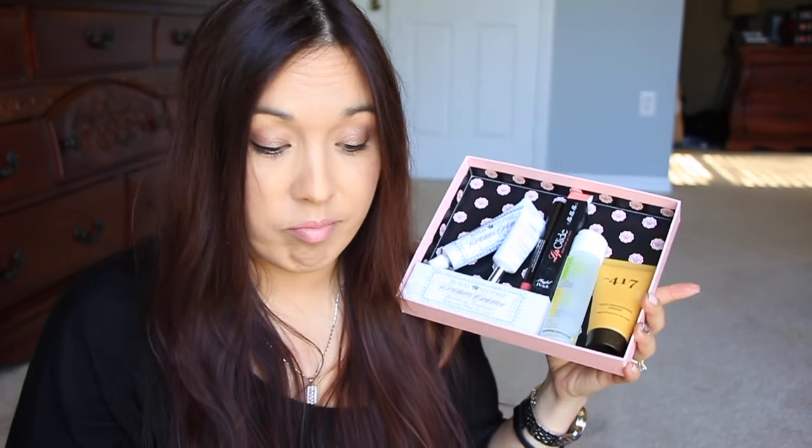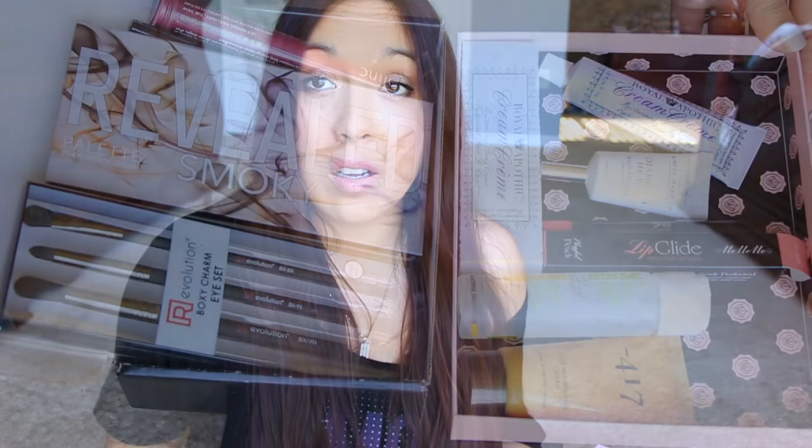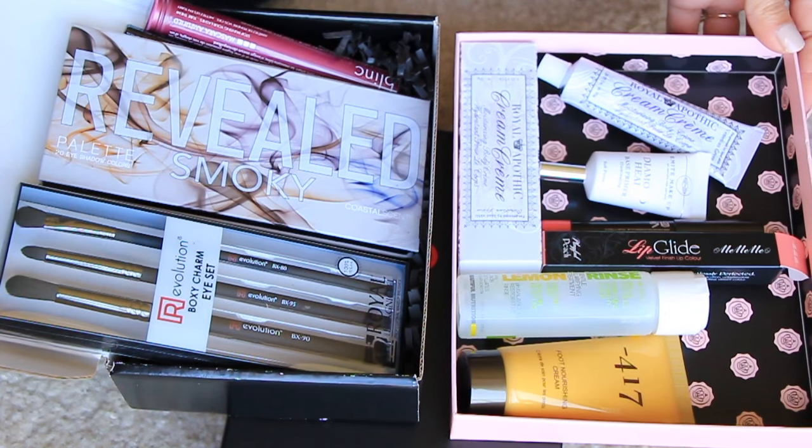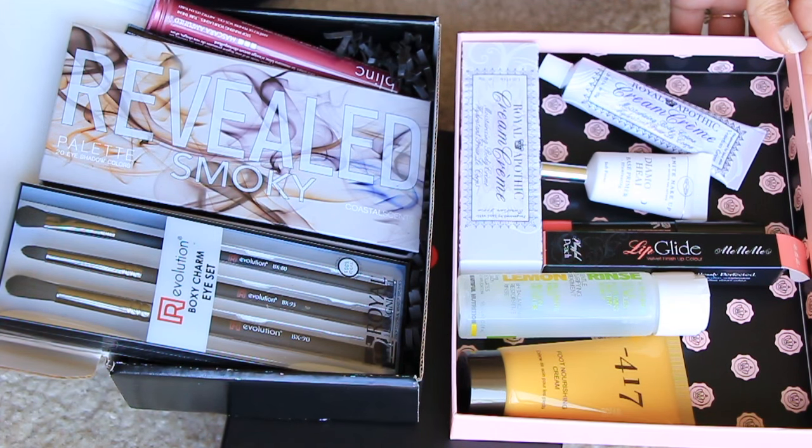Both boxes were really good in my opinion. I like them both and I don't think I can make a decision — every single box I got this month has been amazing and I would recommend all of them. I'm sorry, I can't pick a winner! Although that Revealed Smoky palette is awesome. Thank you so much for watching and I'll see you in another video soon. Bye!